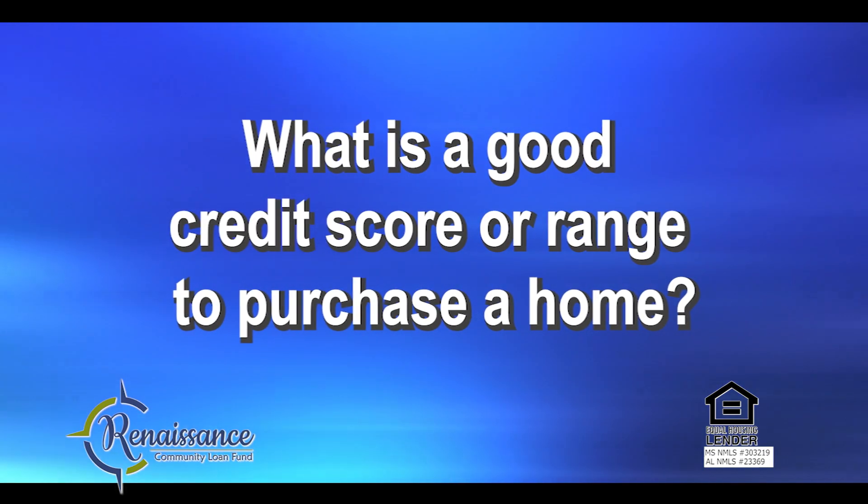What is a good credit score or range to purchase a home? That is going to depend on the loan product and the lender. Your lender is going to look at more than your credit scores. However, the higher your credit scores, the lower your interest rate. The lender is also going to look at your work history, your payment history, as well as your debt-to-income ratio and some other factors.